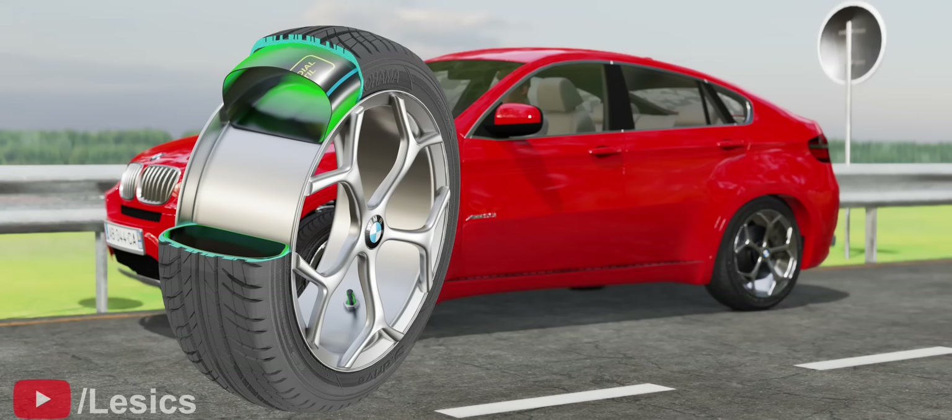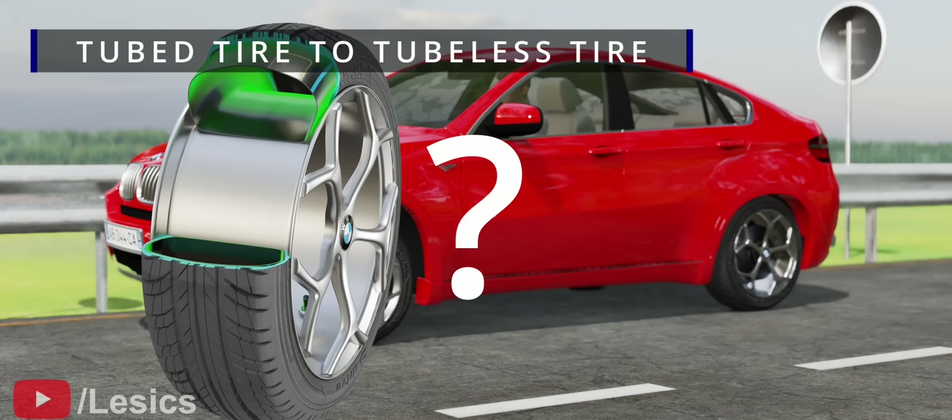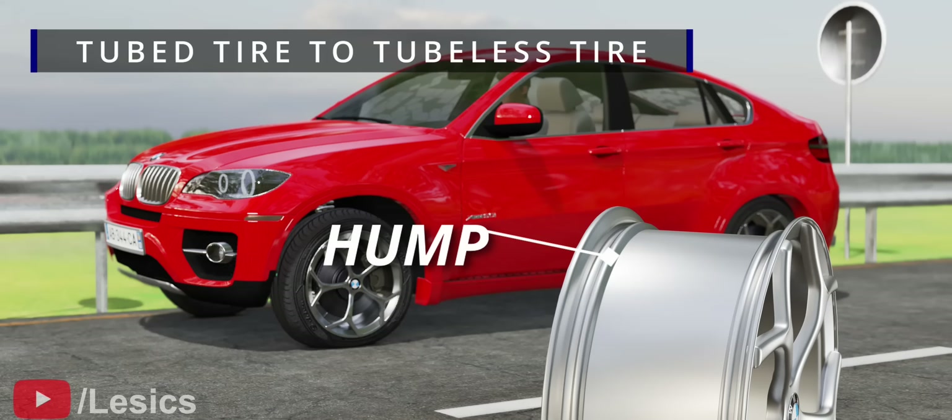Here's an interesting question: can you convert a tubed tire to a tubeless tire in practice? Yes, you can. The only condition is that your rim must have the hump to provide airtight locking.